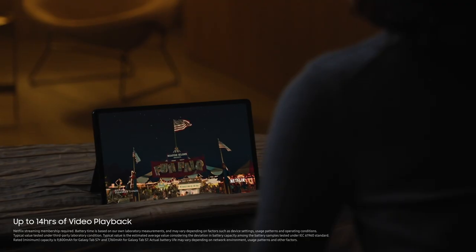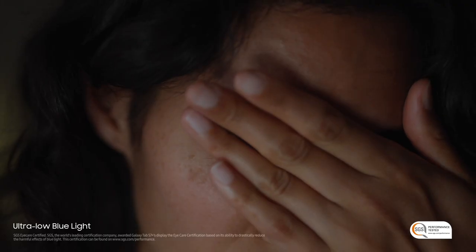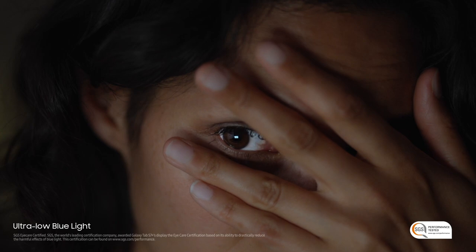Then chill out harder with an intelligent battery, an optimized screen ratio, and an ultra-low blue light that takes care of your eyes, so you can keep on watching.